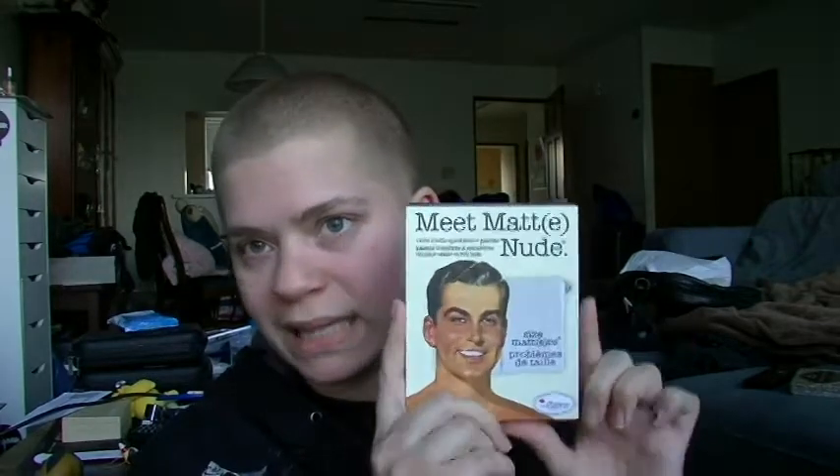I have six matte eyeshadow palettes: the Kat Von D Shade and Light Eye palette, the Tarte Tartlet matte shadow palette (the first one, not the In Bloom one), the Lorac Pro Matte palette — the specifically matte one — the Balm's Meet Matte Nude, the Too Faced Natural Matte eyeshadow palette, and my drugstore pick, the Elf Mad for Matte eyeshadow palette. I picked these candidates a few months ago, so there may be newer palettes I haven't gotten my hands on.